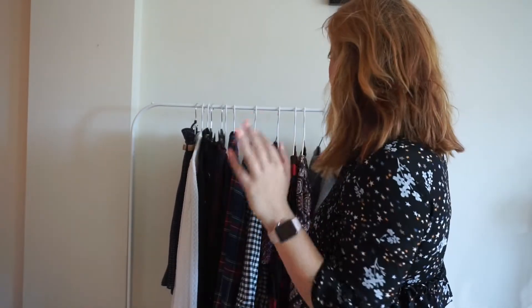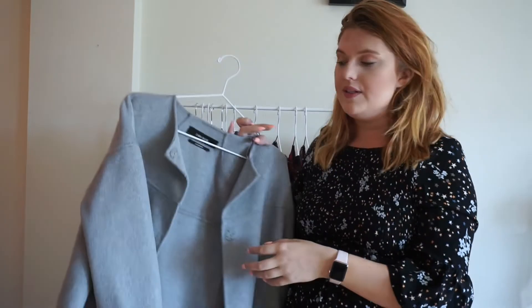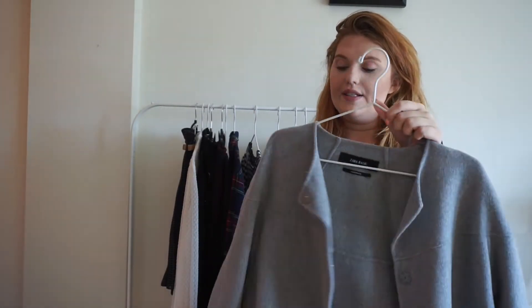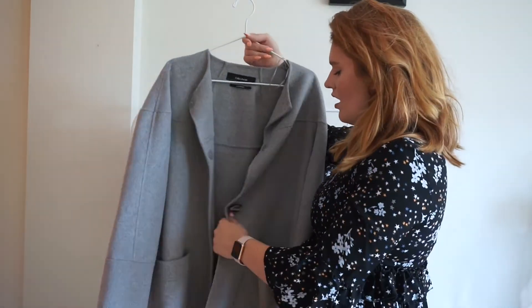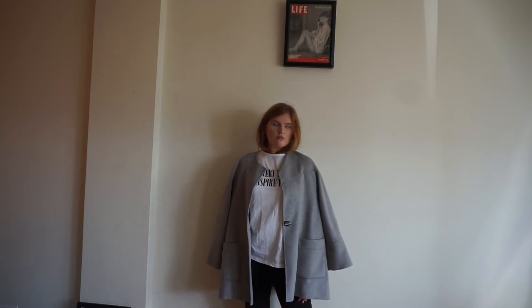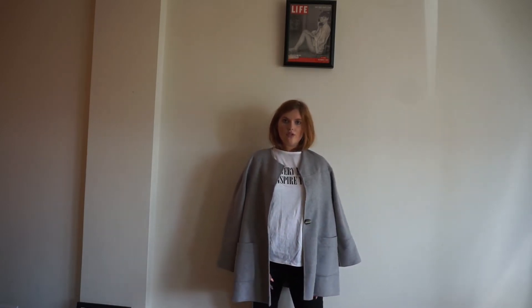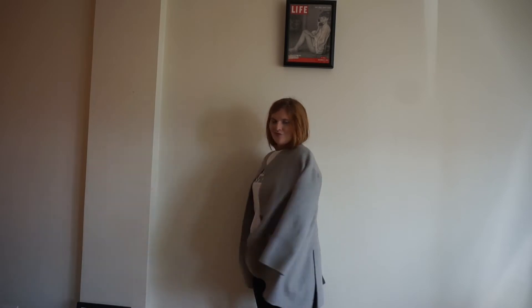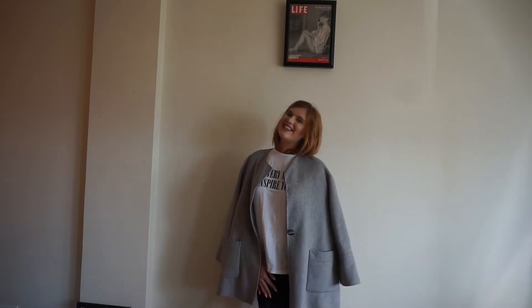Now we're coming to the home stretch — the last two pieces are coats. First is just a gray coat. I think gray in fall and winter is just an amazing color — it's not as depressing as black but still nice and neutral. It has these big pockets, though it's not lined, so it's really best as a fall jacket unless you layer underneath it in winter. It is nice fabric, which is a plus. I think you can throw it over so many different things, and I love the big pockets.